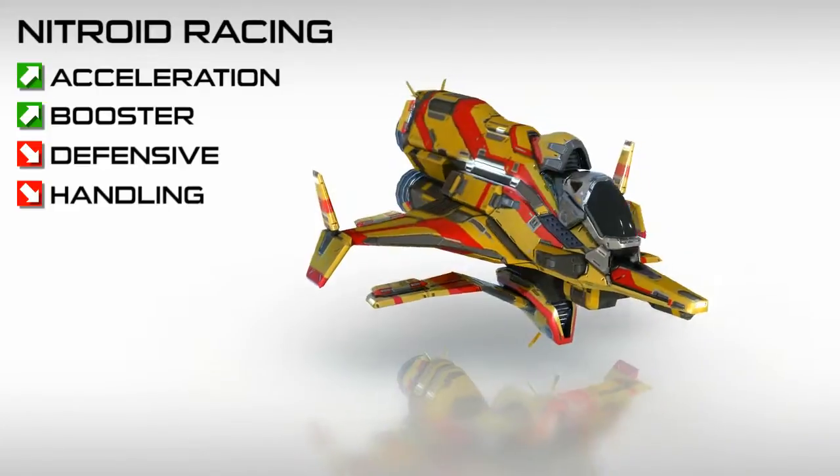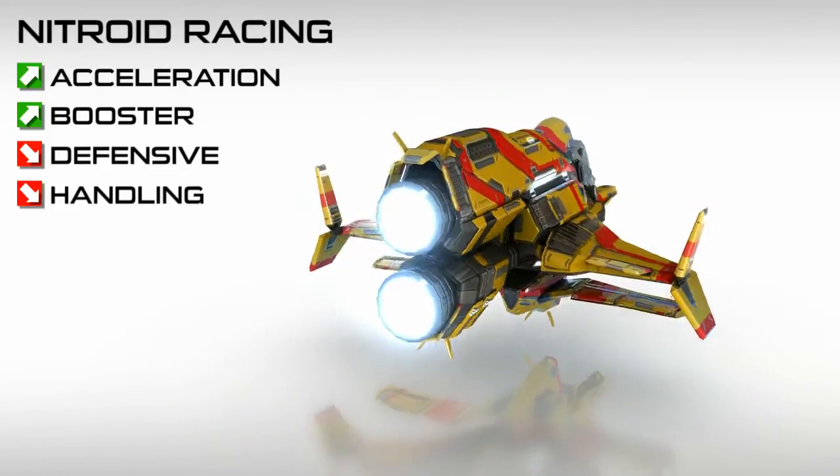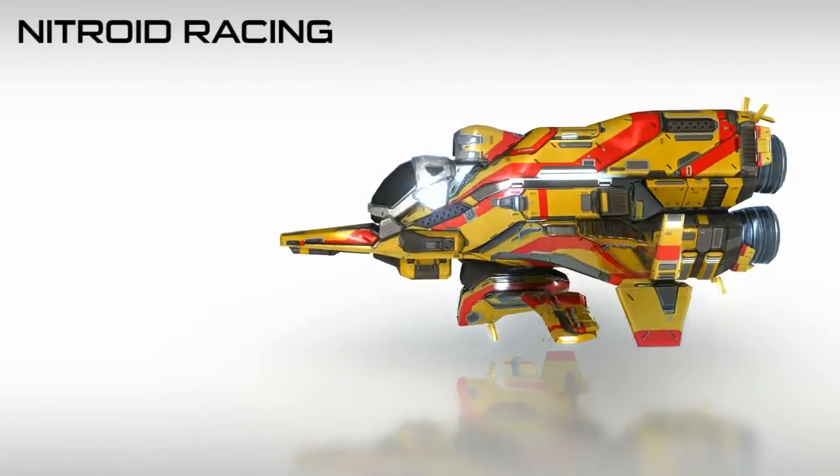Nitroid racers are able to withstand higher temperatures than other racers. However, overheating will cause the racer to explode, damaging any racers nearby.